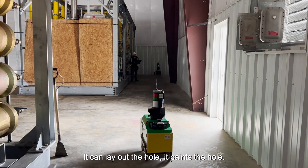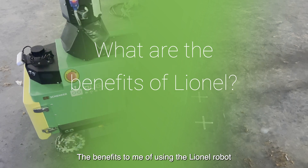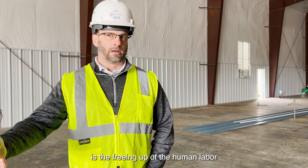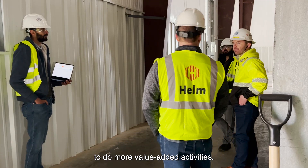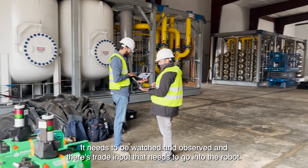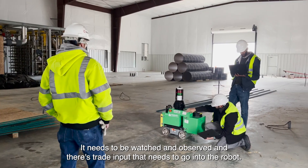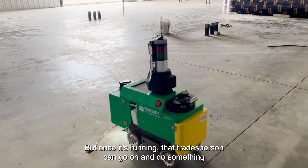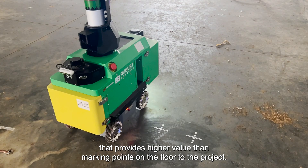It can lay out the hole and it paints the hole. The benefits to me of using the Lionel robot is the freeing up of human labor to do more value-added activities. The robot is not going to completely run on its own — it needs to be watched and observed, and there's trade input that needs to go into the robot. But once it's running, that trade person can go do something that provides higher value than marking points on the floor.